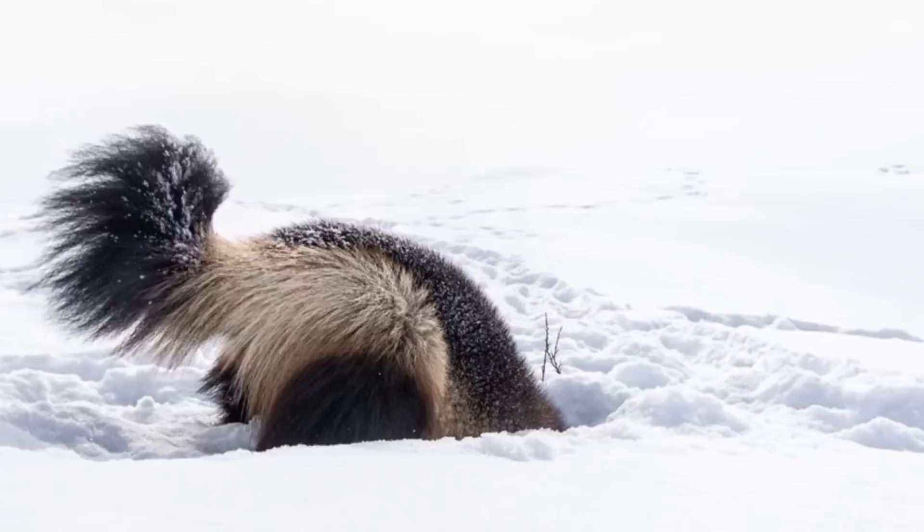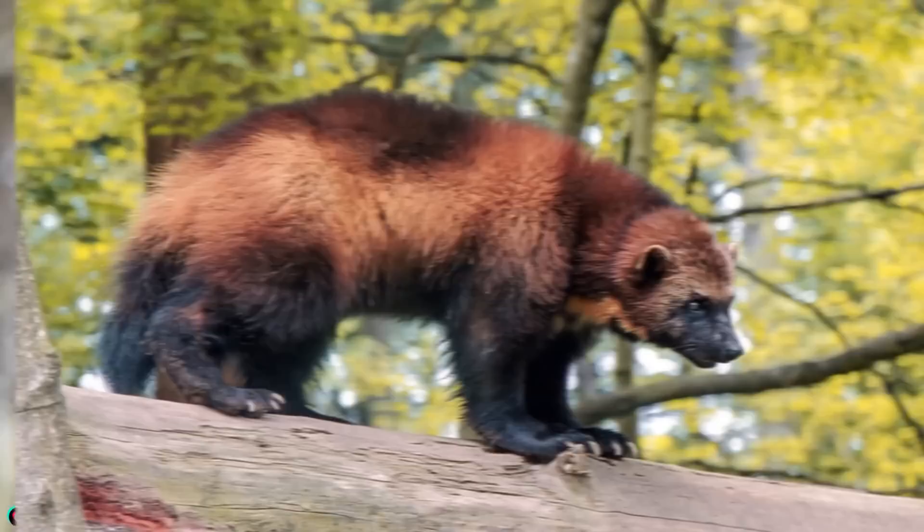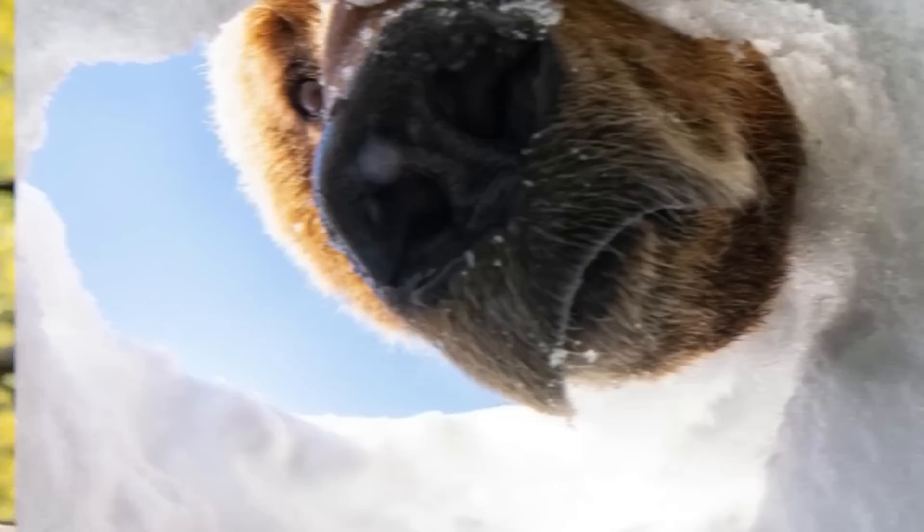They have been known to take on wolves and bears with their ferocious claws, which is why the X-Men superhero is named Wolverine. There are no known wolverine attacks on humans as long as we leave them alone. They are also known to travel up to about 15 miles per day, and with their razor sharp claws I'm sure no animal will stop them in their tracks.